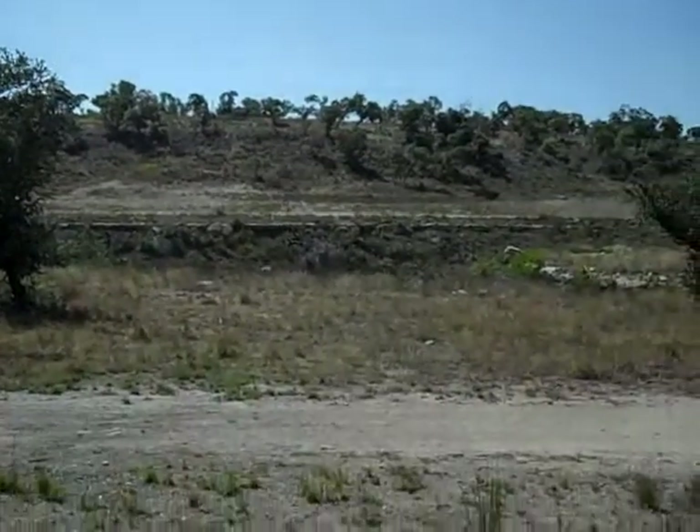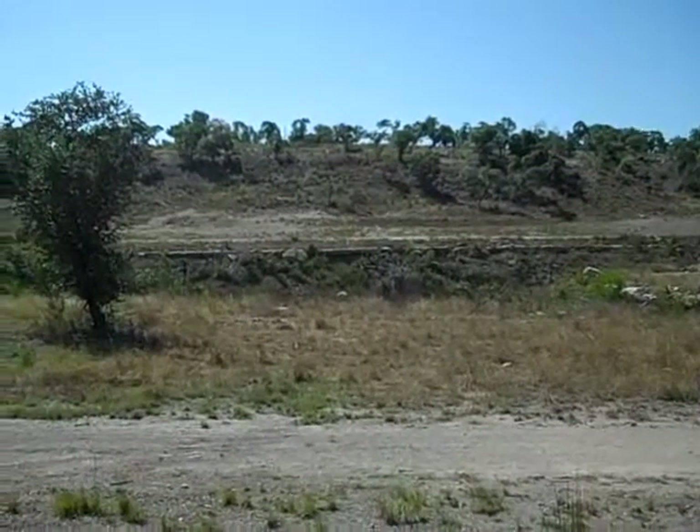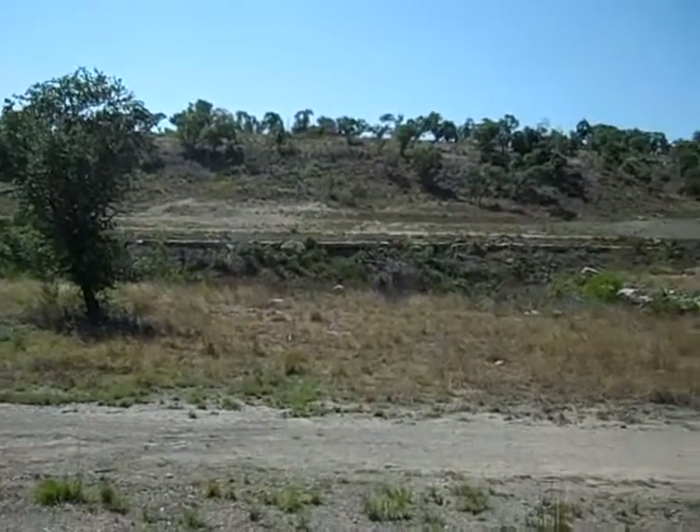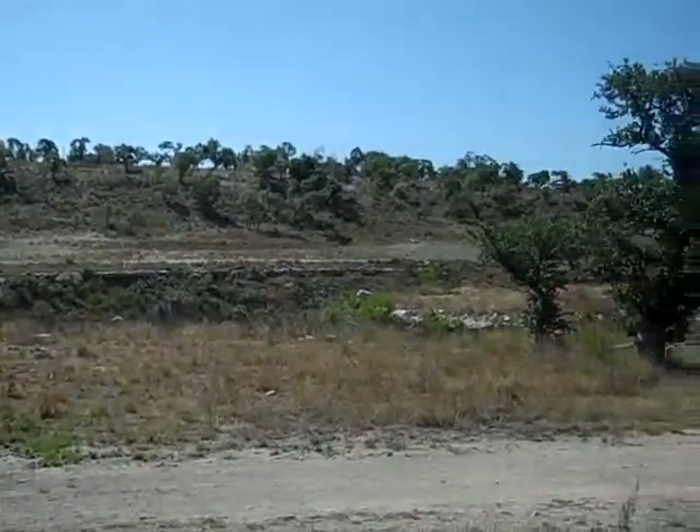Now we'll go back down where I was shooting before. You can see that limestone bluff, and below that is where all the springs drain. This, I think I mentioned, has 30 to 40 springs in a normal season.